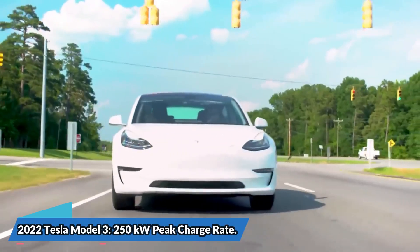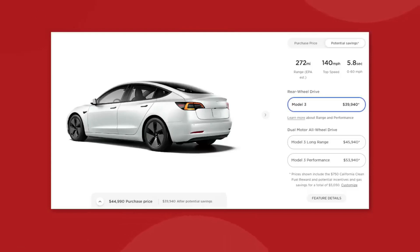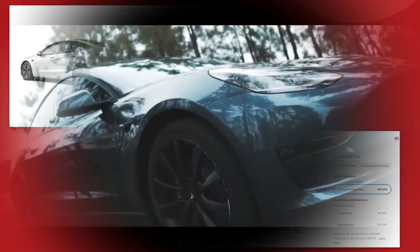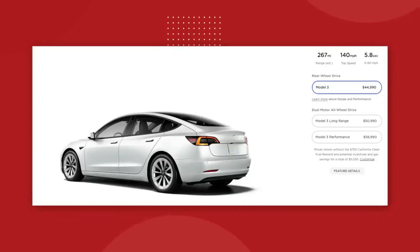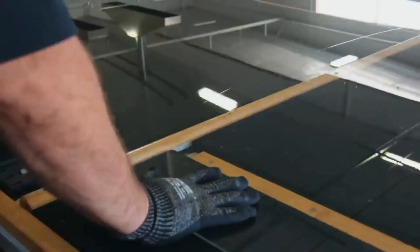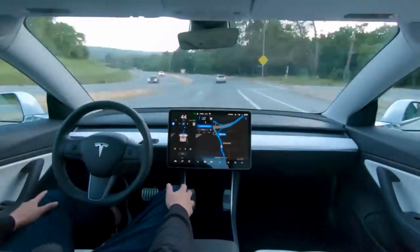The 2022 Tesla Model 3 has a peak charge rate of up to 250 kilowatts and is among the four contenders vying for fourth position. It comes with a 54 kilowatt-hours battery pack for single-motor rear-wheel drive or an 82 kilowatt-hours battery pack for dual-motor all-wheel drive. The Model 3 with the larger battery and all-wheel drive is the only one eligible for the 250 kilowatts peak charging rate; the regular model is rated at 170 kilowatts. In our testing of large-battery Model 3s, we have observed 250 kilowatts.